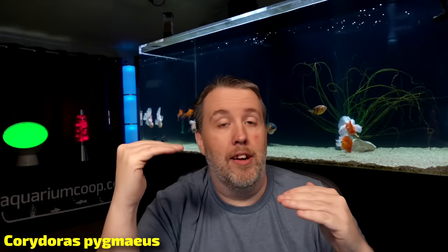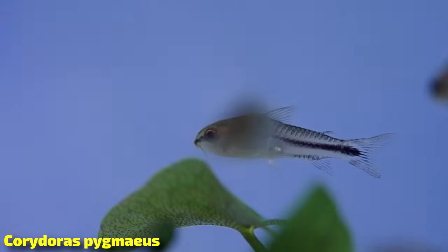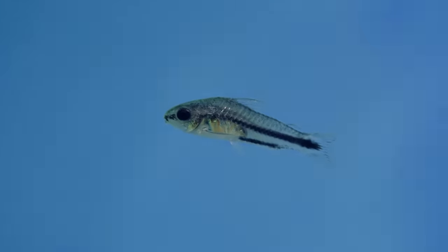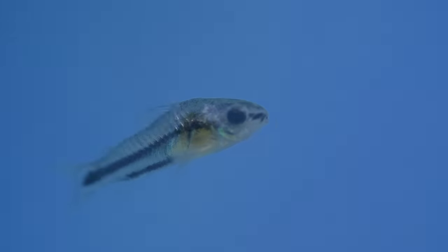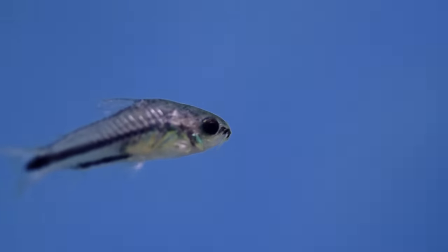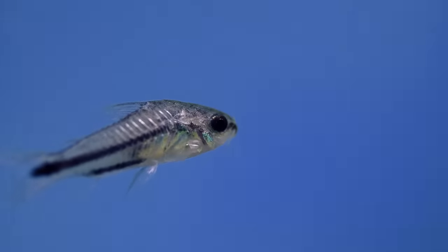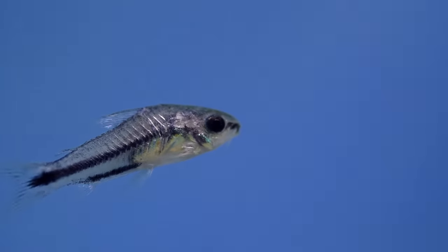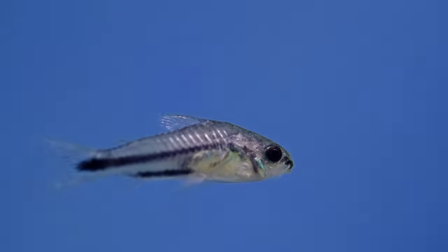Maybe you're a Corydora freak like myself but you've got a nano tank that needs some bottom dwellers. For that I recommend the Pygmy Corydora. It's going to have a stripe on it and they only get about an inch or so. You can breed them in a little colony — if you have no snails and shrimp and it's just them with really dense planting, you can find a baby or two, which is super fun. You can put them with other nano fish — check out other guides on what we do with nano fish — but they are very cool.